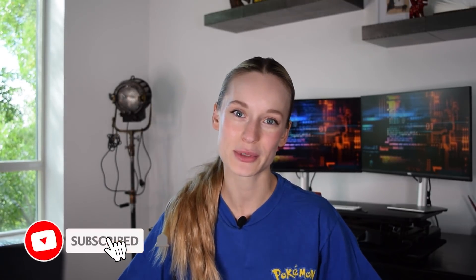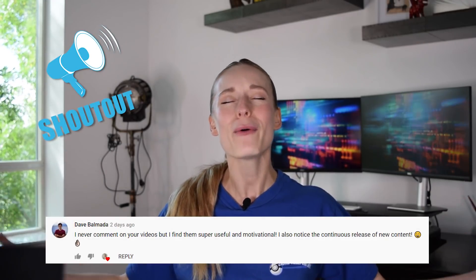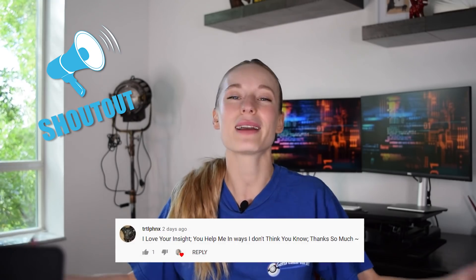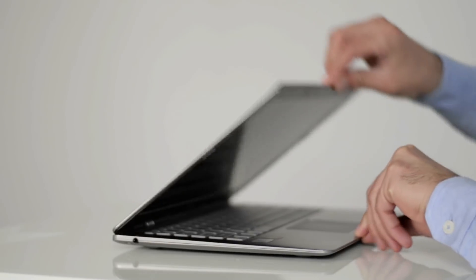Before we do so, make sure to hit that subscribe button for more tech and coding related videos. Shout out to some of these subscribers here — thank you as always for your questions, comments, feedback and love. This is not necessarily a list from number one the best to the least, but more so just a list of all the ones that are really considered to be the top computers for programming.